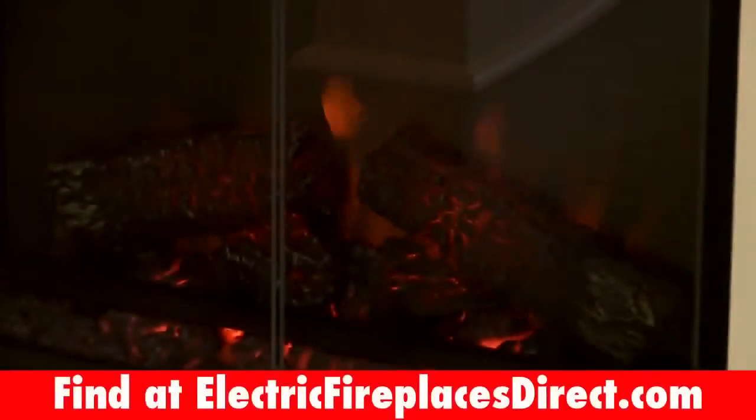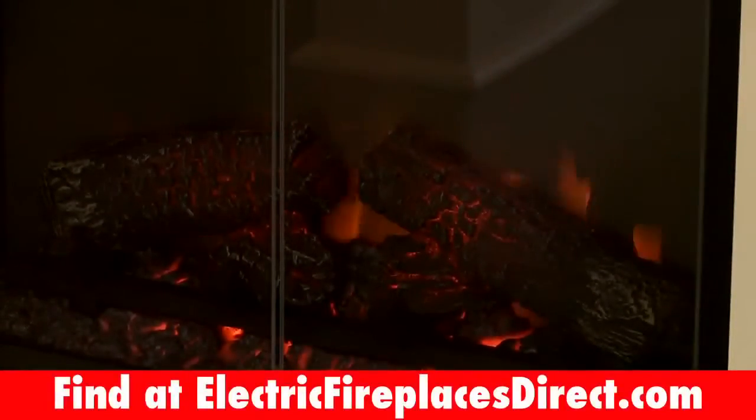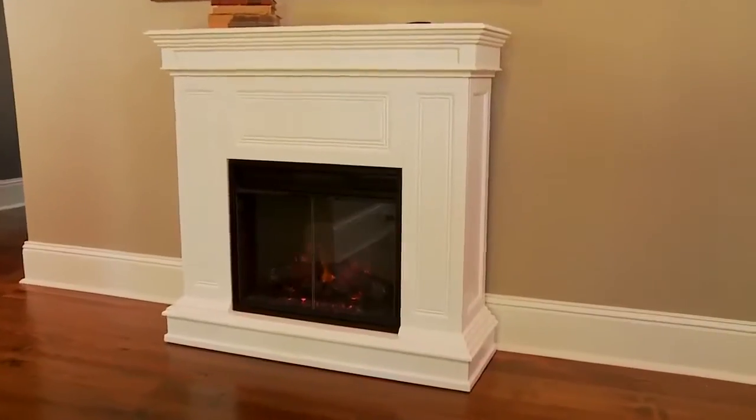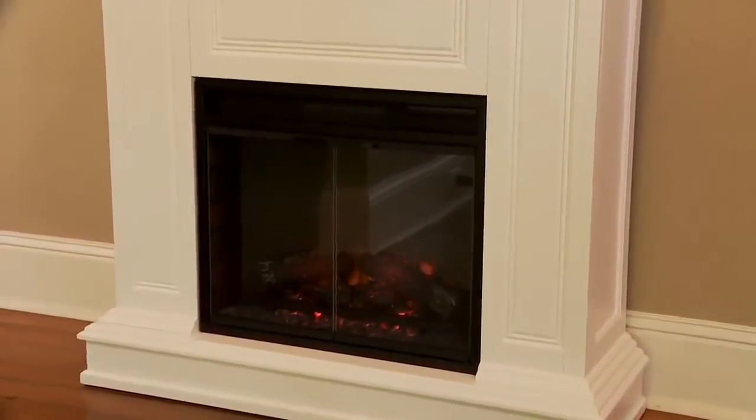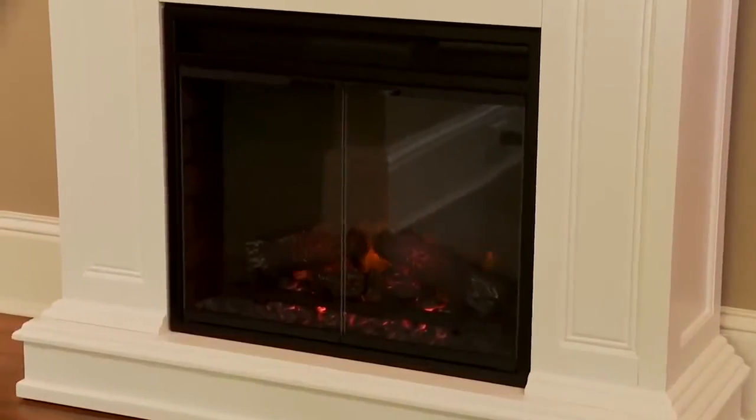Hand-finished logs and LED technology create a realistic fire effect. Fan-forced heat quietly provides up to 4,600 BTUs of instant warmth for up to 400 square feet.